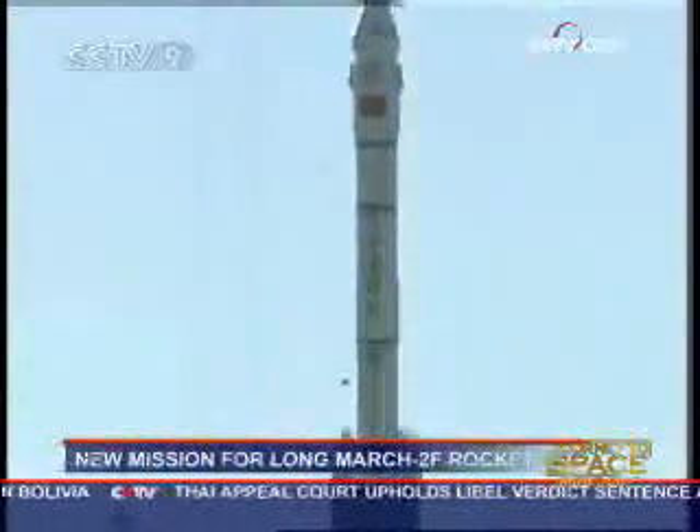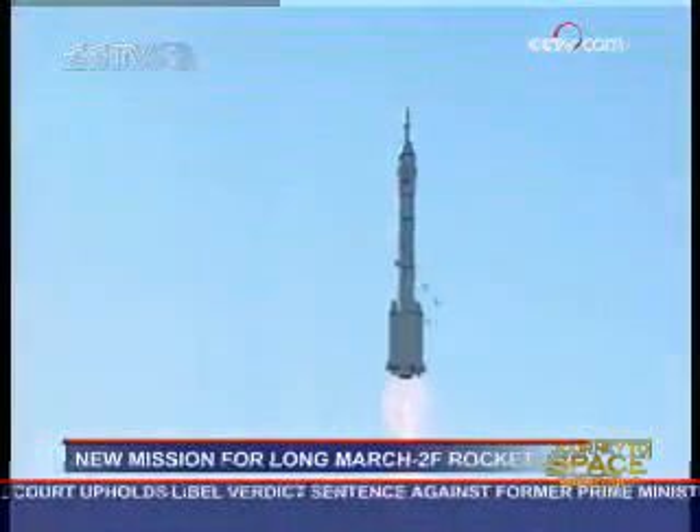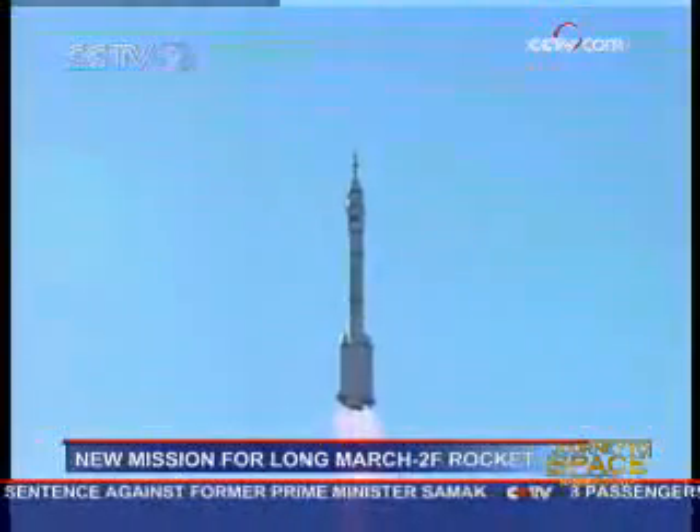When Yang Liwei travelled on Shenzhou 5, China's first manned space flight five years ago, he felt sick soon after take-off.